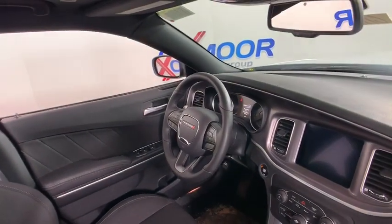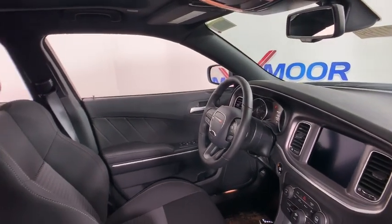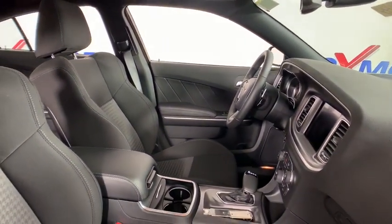Brake assist, overhead console, panic alarm, remote keyless entry, tachometer, front bucket seats, front reading lamps.